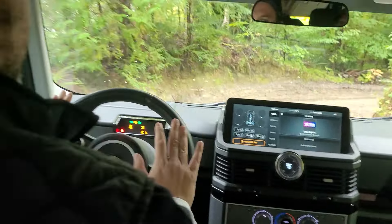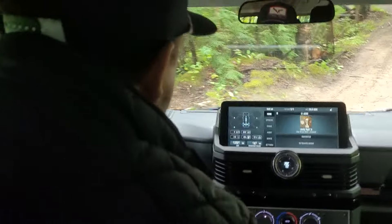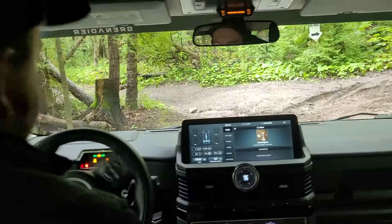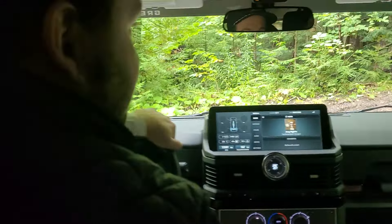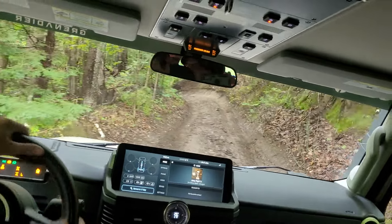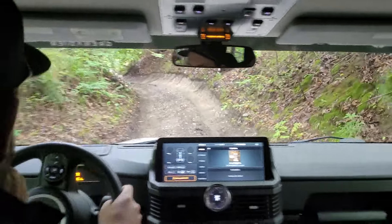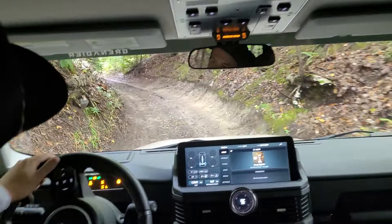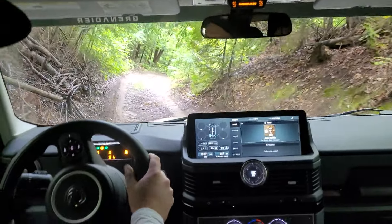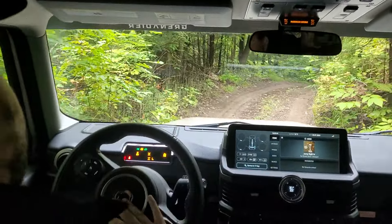This is actually part of the old Hogsback Trail, which goes all the way back down to Ajax — it's a long track. This section gets tight; I might have to reverse. It's definitely going to get soupy in here throughout the day.